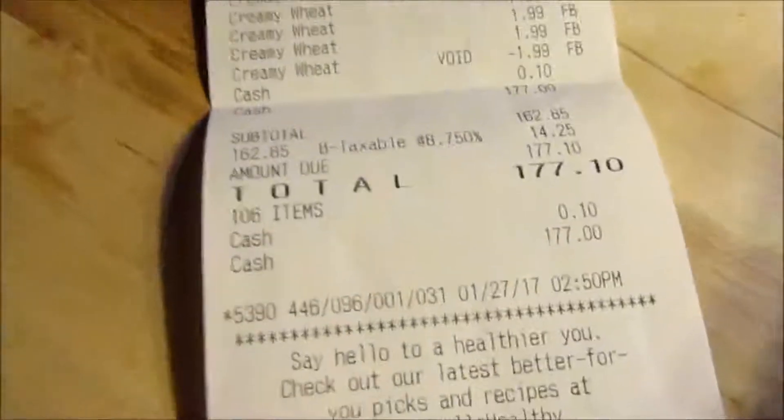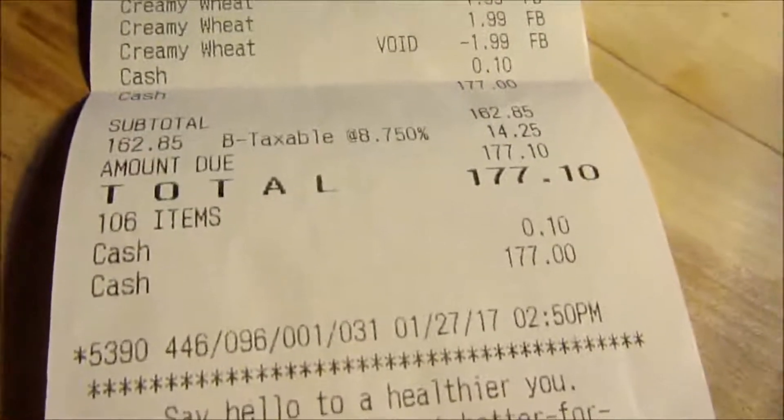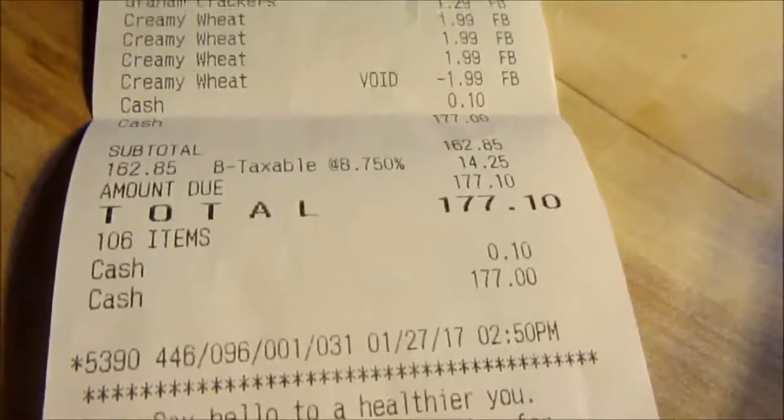Hey Aldi, we had not too bad a receipt. Spent a total of $177.10, which got us 106 items. Not too shabby. So now I shall walk you through what we purchased.